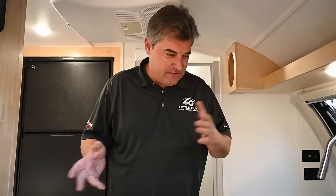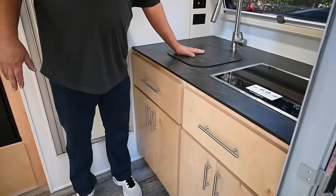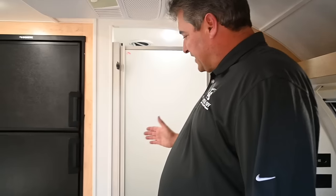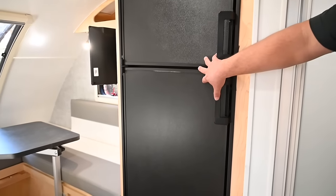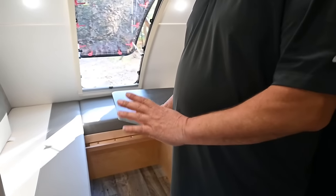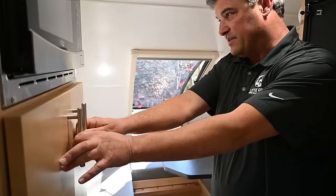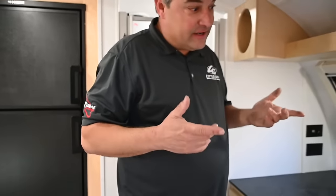Okay, let me give you a quick overview of the floor plan. Up front we have the sink and two-burner stove. There's a big shower with toilet, a humongous refrigerator, and a sleeping area in the back that converts from two twins into a queen. We've got storage in the pantry, a microwave, and a TV. Let's dig in a bit deeper.